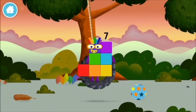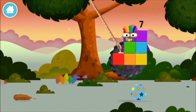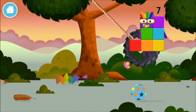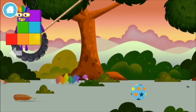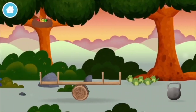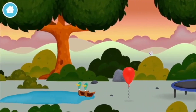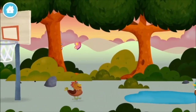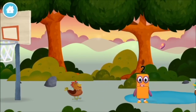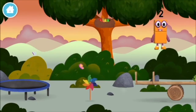Add the number blocks together. One plus nine equals ten. Marvellous — you made number block ten! Congratulations, you have unlocked a football! A football — let's play!